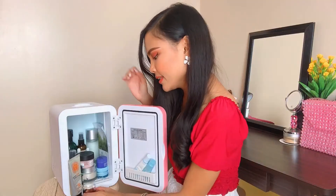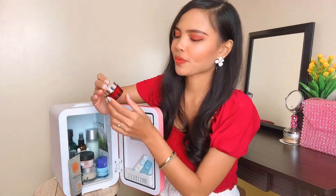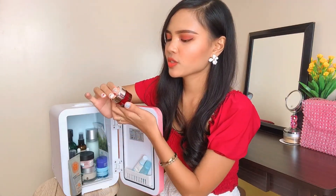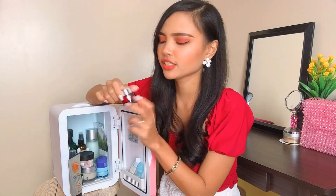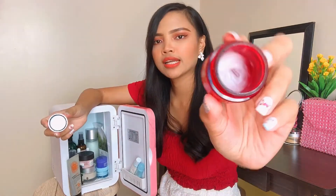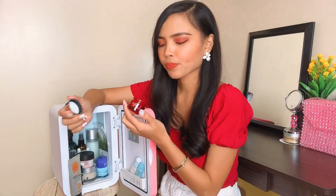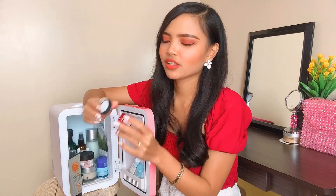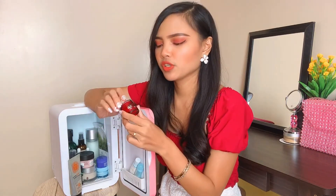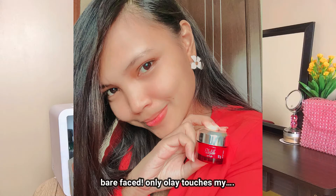Now let's go through each product so you can see what's inside my beauty fridge. The one that fell out is the Olay Regenerist Whip. I got this from Sample Room Philippines — they sent it to me. This is a travel size version and I love it so much — it's almost empty. It's so soft on the skin and it also works as a primer. I actually wrote a review of this on my Instagram. So that's the Olay Regenerist Whip.